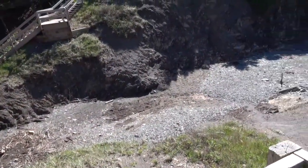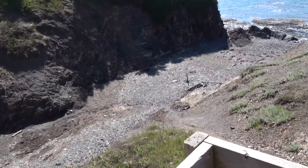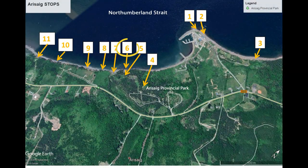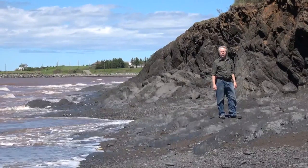This is where the Arisaig Brook used to flow to the sea prior to 1897. We're here on the shore below the picnic park.